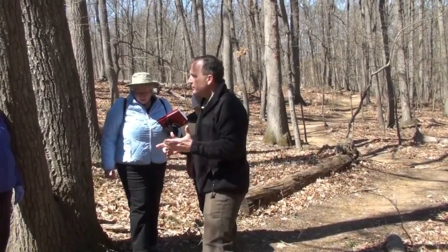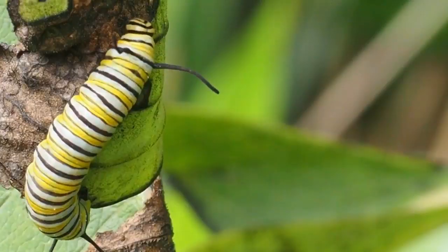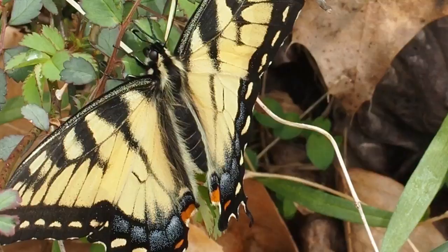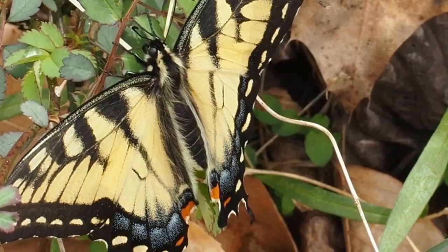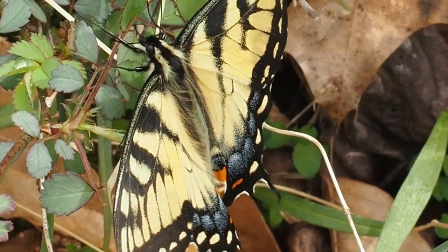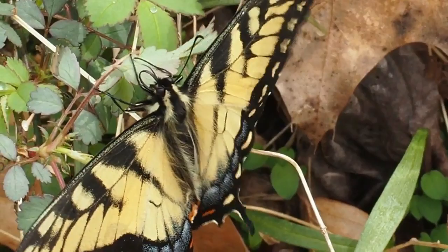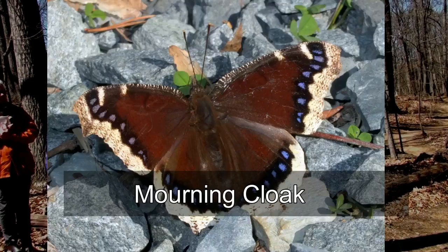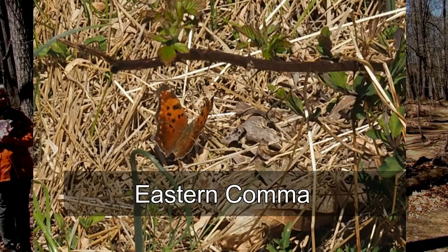Monarch butterflies are unique in relying primarily on one host plant for three life cycle stages: egg, larva, and pupa are all on milkweeds. Most of our butterflies and moths are forest dwellers for the egg, larva, and pupa stage — they're only out in the open during the adult stage. In order to keep our butterflies, we need woodlands. They eat the leaves of trees during their larval stage and usually pupate in the woods, often in leaf litter. Some butterflies overwinter as adults in woody debris in woodlands. That's why it's critical to have that mosaic of woodlands, open areas, and transition zones.